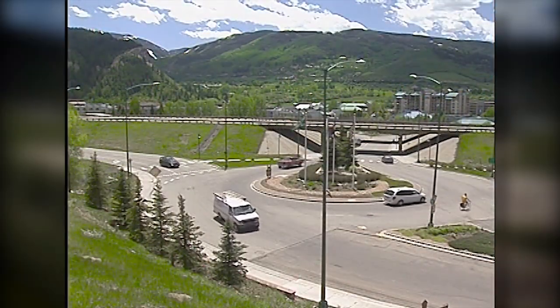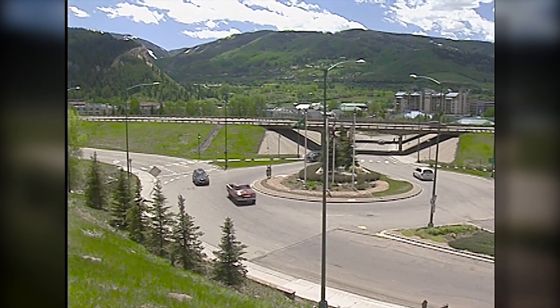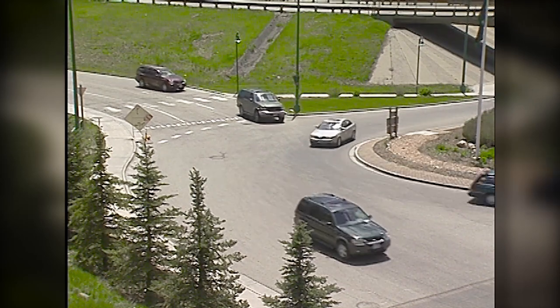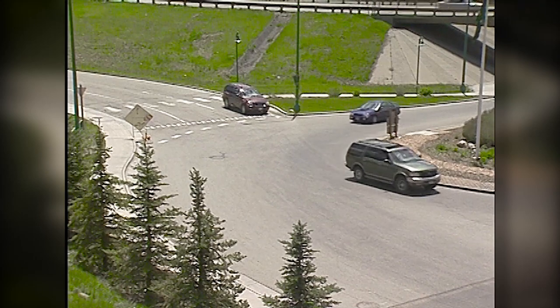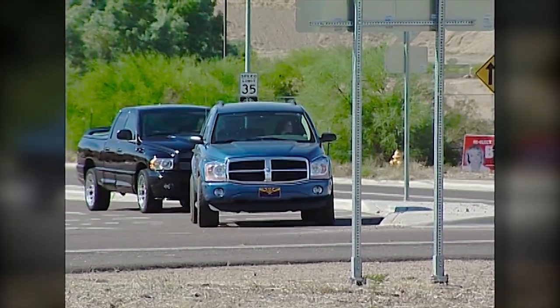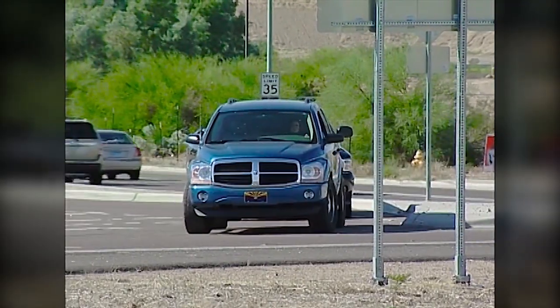Modern roundabouts use what was learned from these early mistakes. Redesigned in the 1960s, the center island and entry lanes were reshaped to cause traffic to slow down and to give right-of-way to vehicles in the roundabout. The rules of a modern roundabout require drivers to yield at entry — you must first slow down, look left, and, before entering, yield to the traffic already in the roundabout.